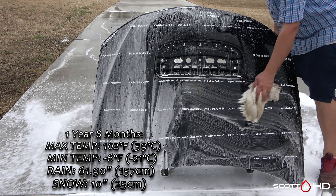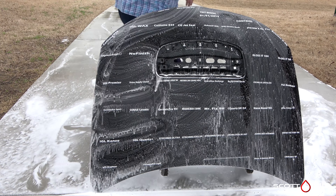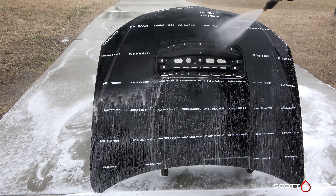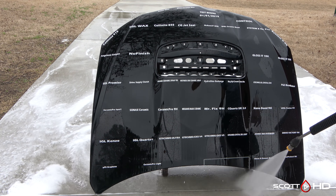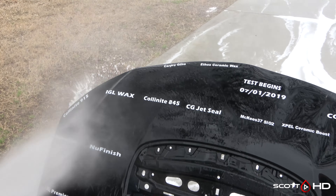For those of you just joining us, the wash process goes something like this: first we'll foam the panel down using Chemical Guys Honeydew Snow Foam, let it dwell, rinse it off, foam it again, and wash it. Before rinsing everything, we'll then inspect the hydrophobic properties and dry with the Metro Vac Master Blaster eight horsepower dryer.